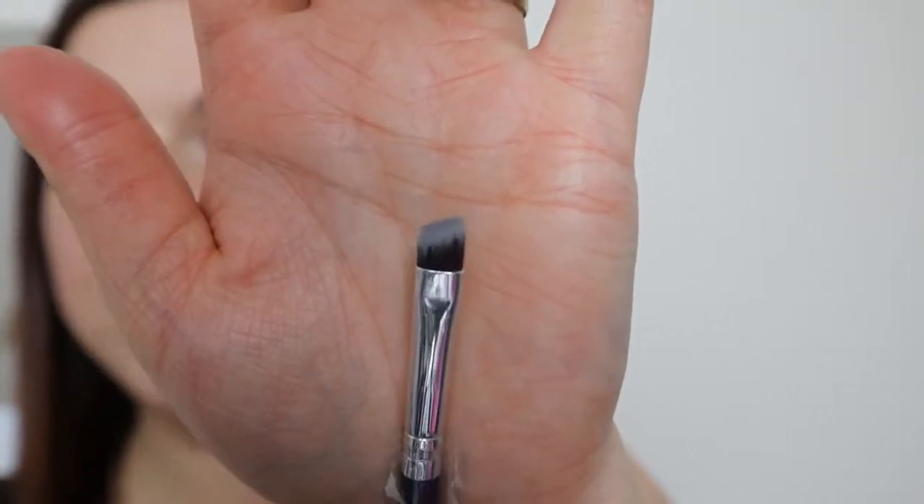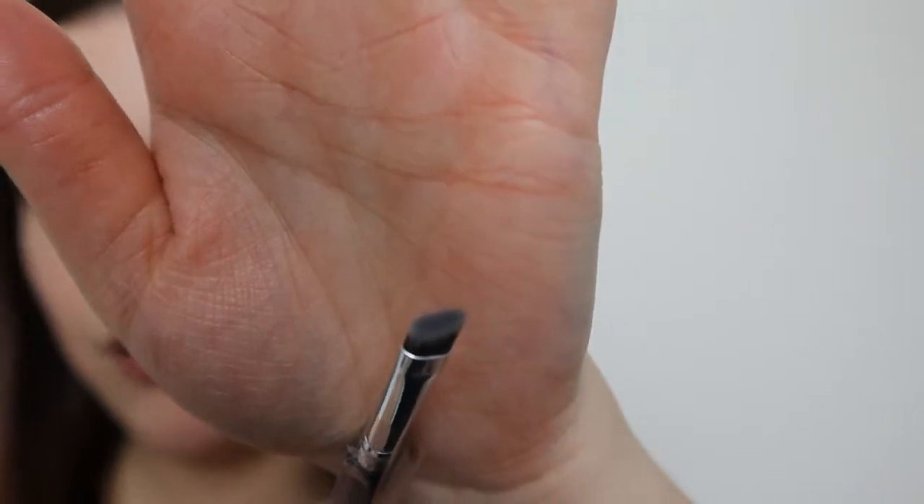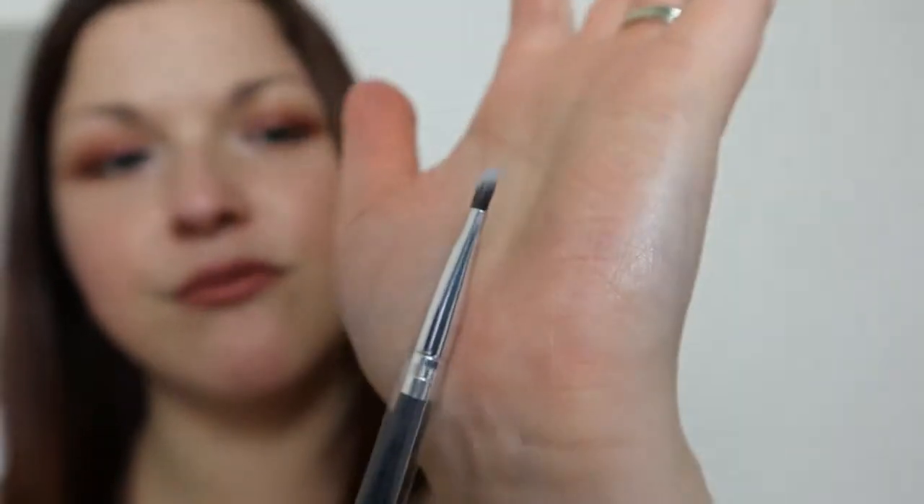This wasn't a purchase, but because I'd ordered over 50 or 60 pounds worth of stuff from Look Fantastic, I got three eye makeup brushes. There's a little eyeliner brush, although it is quite chunky in width, so I'd probably use it more as a brow brush myself.